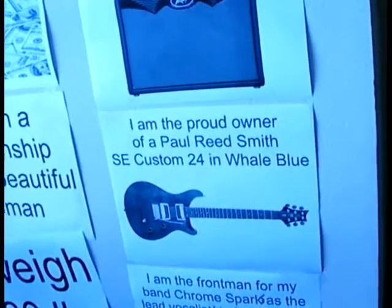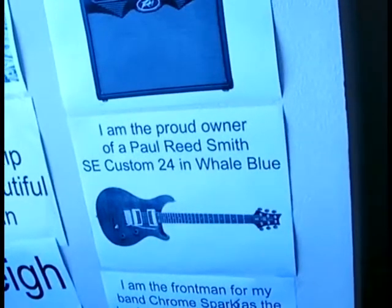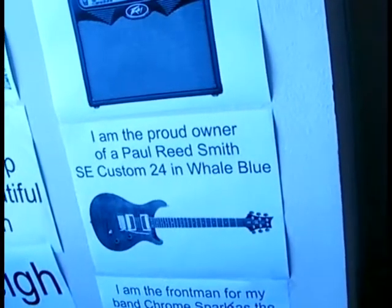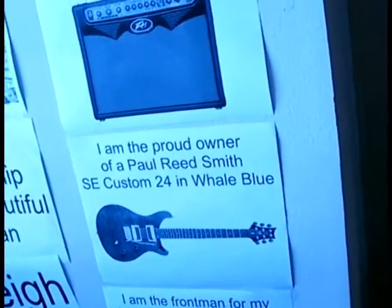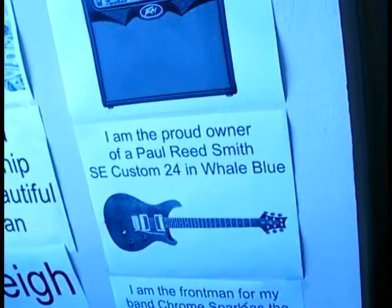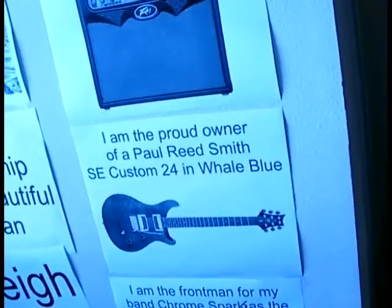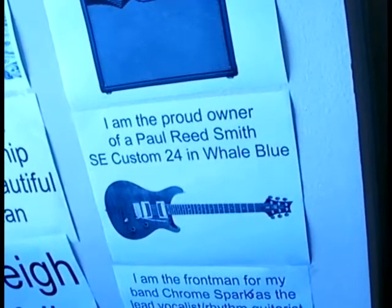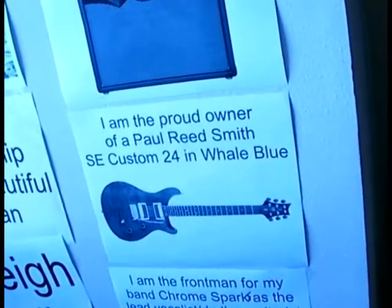This one I can't show everything, because it lists some potential band member candidates that I haven't really talked to about it, so for confidentiality reasons I can't show the whole thing. But it basically says: 'I am the front man for my band, Chrome Sparks, as the lead vocalist and rhythm guitarist, with blank on lead guitar and backup vocals slash screams, blank on drums, and blankety-blank on bass slash backup vocals.' I'd like to show you, but A, that would spoil the surprise, and B, they might not want their privacy compromised for the 80 to 100 people that view this video.